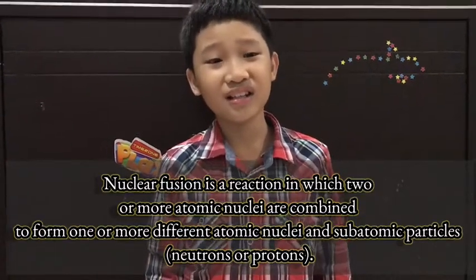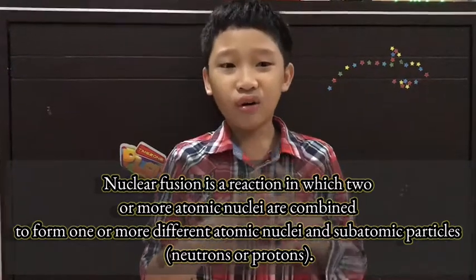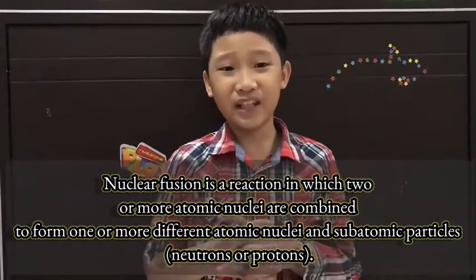Nuclear fusion occurs in the star's core. It is what holds up the star from collapsing in on itself. That energy released by nuclear fusion goes out through all of the star's layers and then finally escapes into space.